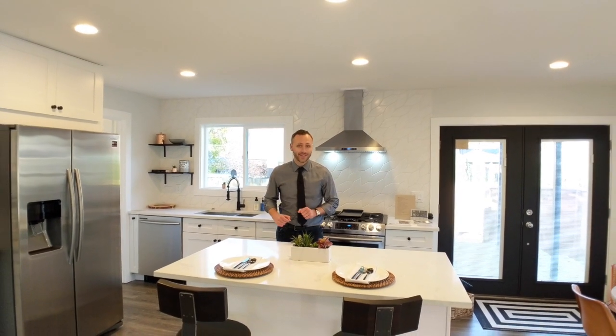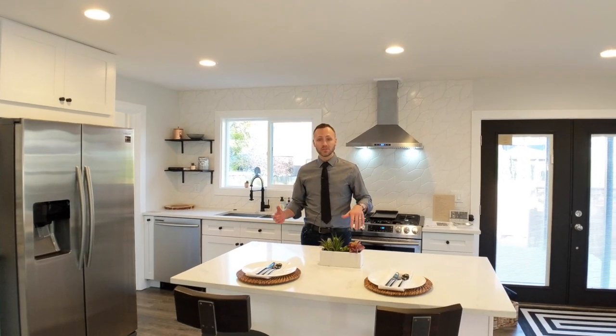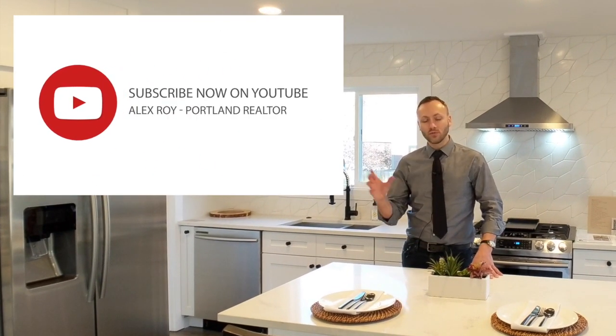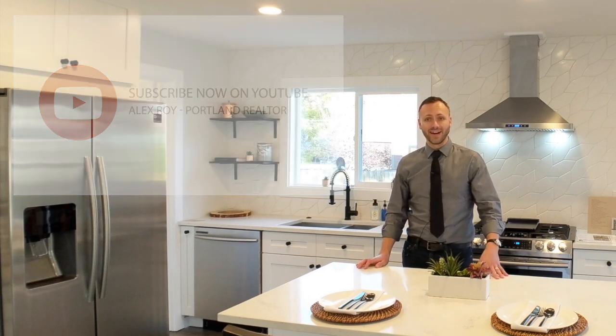If you want to see more pictures and information about this home, just click on the link in the description. Otherwise, if you want to tour this home or other homes in the area, all you've got to do is give me a call, send me a text or an email. I'm here to help you, the buyers, buy homes in Eastside Portland. And if you want more information about the lending process or buying homes, check out other videos on my YouTube channel or on my website where I do interviews with lenders, designers, and take you on tours of lots of other homes in the area. I'm Alex Roy, trusted realtor in Eastside Portland, working hard for your success.